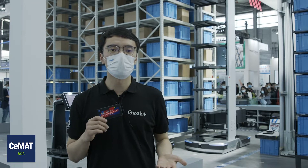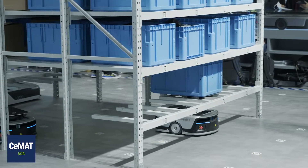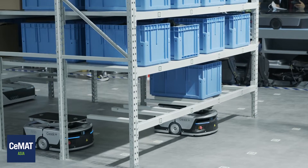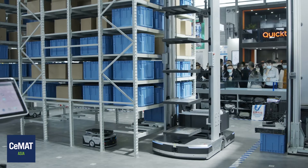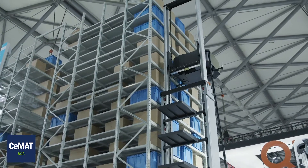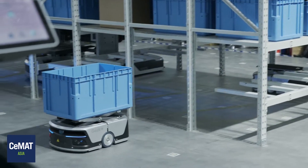We're also launching the new generation of flexible goods-to-person picking solution with our RSA DA and P-40 robots. With the RSA covering inventory up to over 8 meters and the P-40 as a highly flexible goods-to-person picking robot, the combined strength marks the peak of inventory density and picking efficiency at the same time.